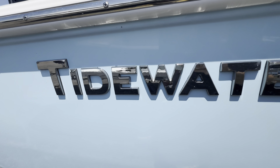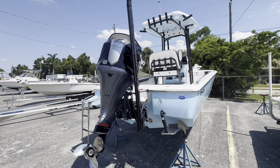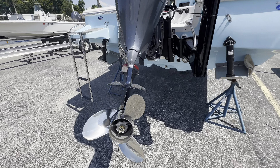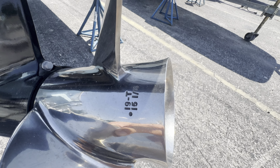The color is vapor blue, so she's vapor blue top and bottom. Got some nice electric trim tabs. Yamaha 250 V-Max — that's the SHO V-Max motor. Big old three blade stainless steel Yamaha Saltwater Series 2 prop. There's what prop she's running.